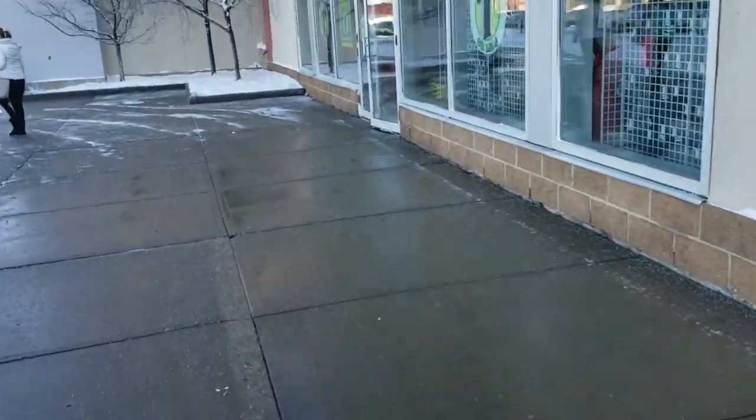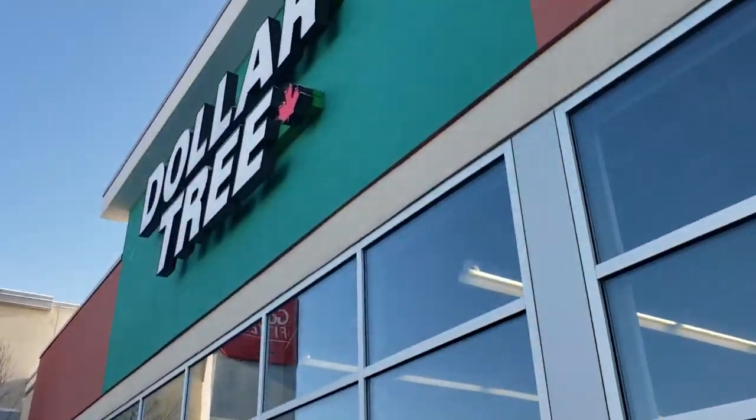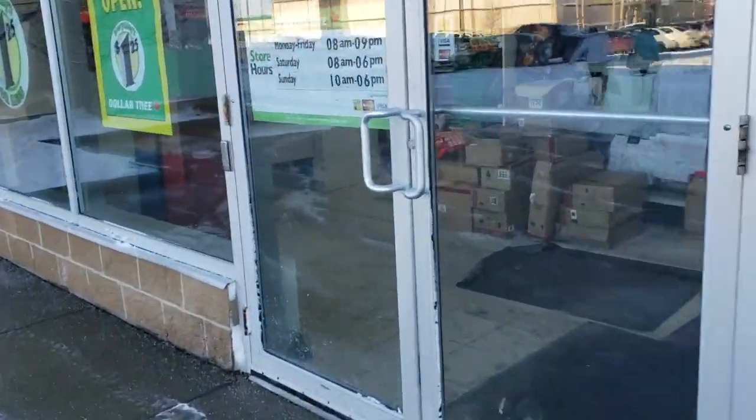Hi friends! Welcome back to my channel. We are going inside Dollar Tree. If you enjoy this shop, give it a thumbs up and let's go in.